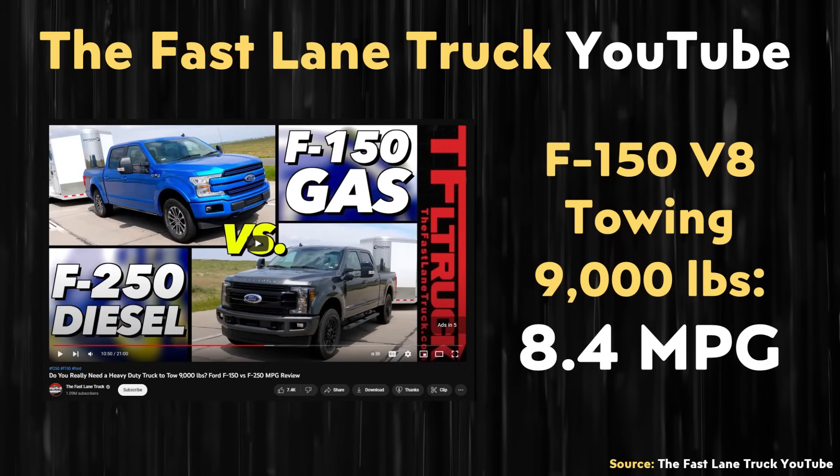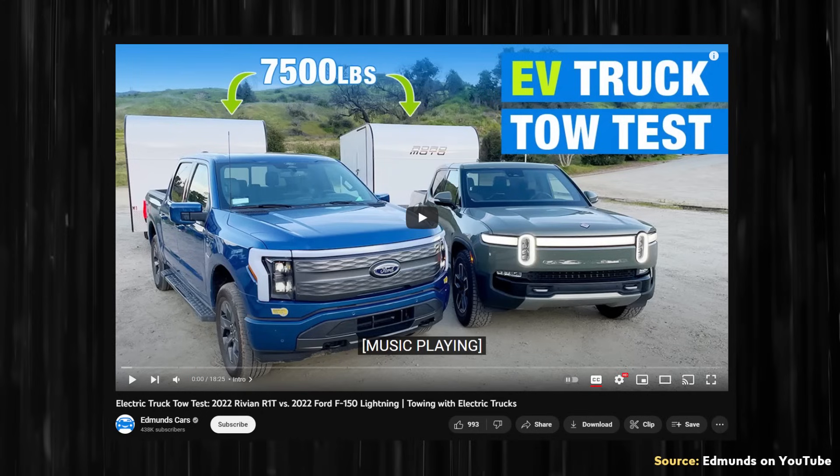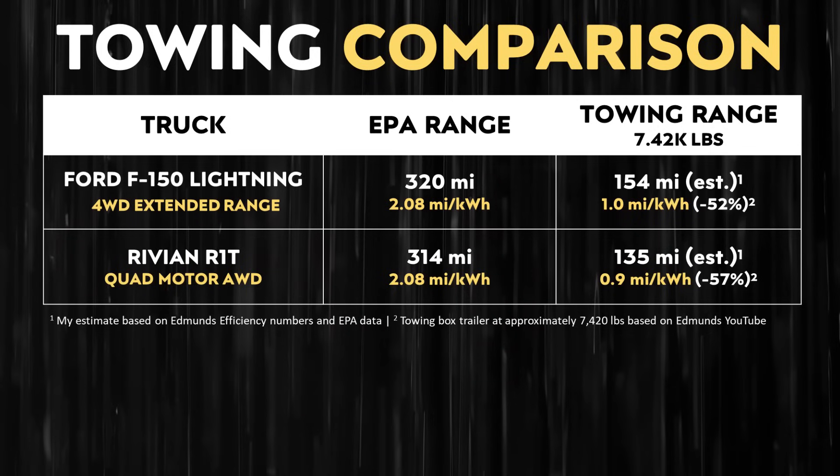Comparing this efficiency loss to gas-burning trucks — to be fair, the TFL Truck video tested at 9,000 pounds while the Edmunds test was just over 7,400 pounds — in general the loss of around 53 percent for the gas F-150 versus 52 to 57 percent for the Rivian or the Ford F-150 Lightning shows that efficiency losses are apparently not drastically different between a gas-burning eight-cylinder truck and an electric truck.